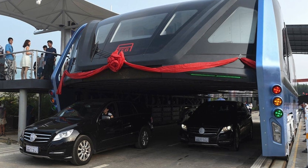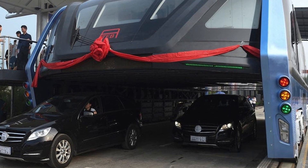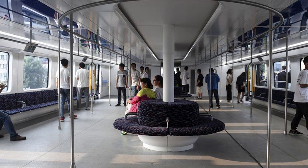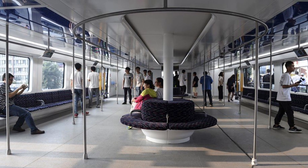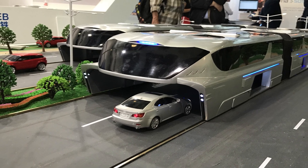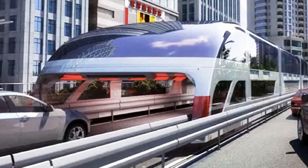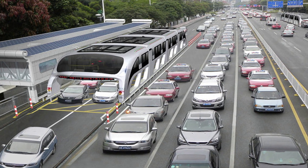The Transit Elevated Bus concept was introduced in China back in 2016, but the project is currently on hold. According to the designers, this vehicle will move along the road, allowing other traffic participants to pass through it. To move the TEB, rails will need to be laid along the edges of the two lanes the bus occupies. Its overall height will be up to 4.8 metres, allowing cars no higher than 2 metres to pass under it. This tunnel transport system will significantly reduce traffic congestion. Passengers will have to board via special platforms resembling pedestrian walkways.